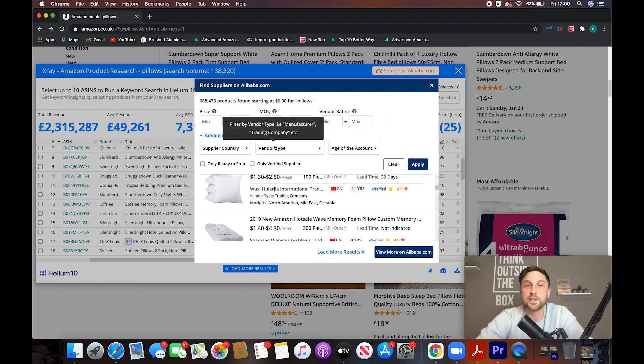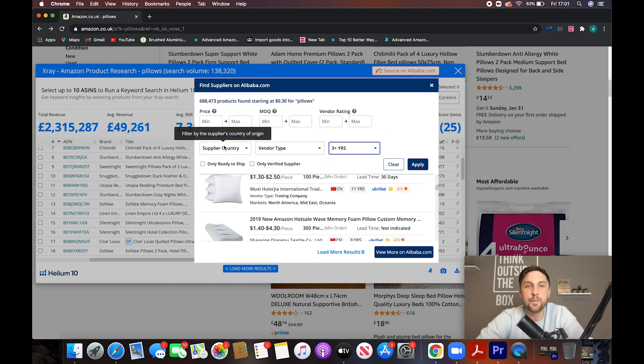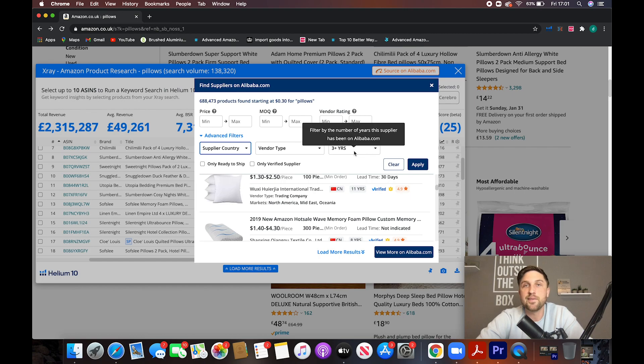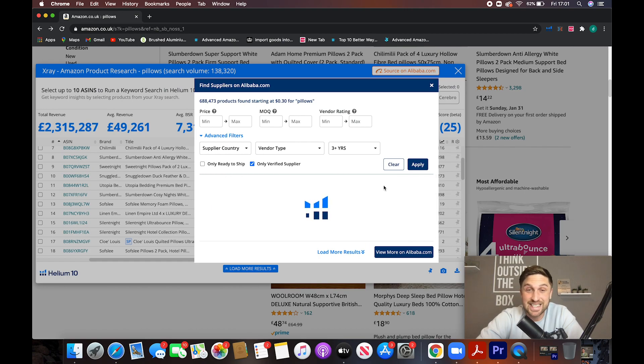Now, some of the particular filters I'd advise: usually at least three years on the account — so three years of sales history — a quick way to confirm a supplier has been on the Alibaba platform for three years, and with that usually comes sales history as well. You can filter by country as well if you like. The only other filter I would strongly suggest is verified suppliers — it means they've been independently assessed in a variety of different ways by a third-party organization that has verified, for example, their business address and their quality control measures to ensure products are produced to a high standard. All of these things are important and it's a quick way to filter and get these results fast.